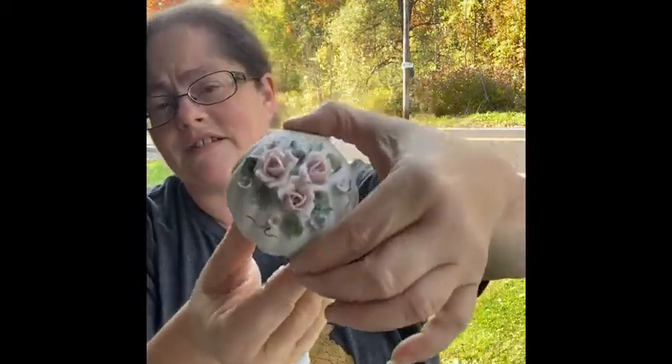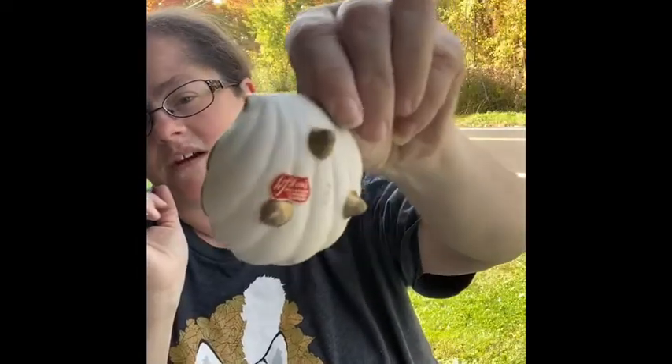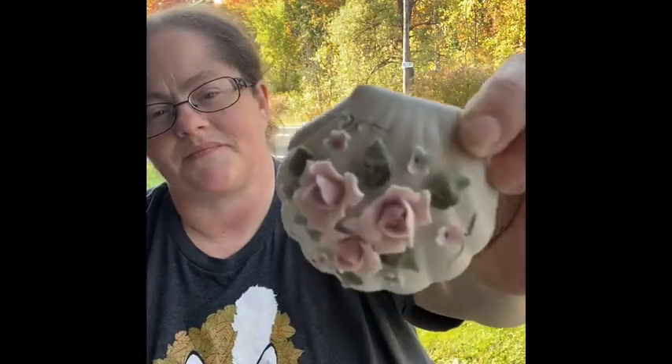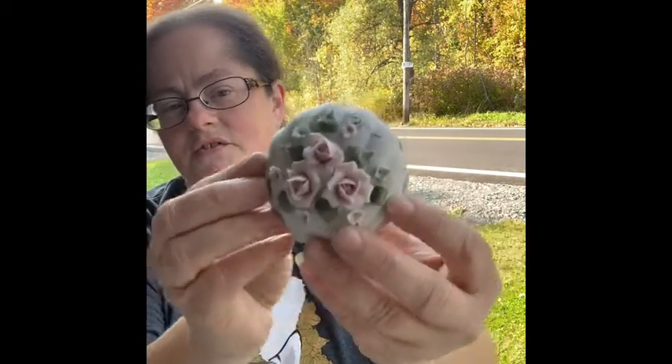I found another Lefton — this one was at one of the thrift stores. It's such a cute little seashell. On the bottom it has the three feet, the Lefton mark, and the numbers. This is the top, and this one seemed to fare a little better than the egg cup — the flowers held up better. It's a very beautiful nice little trinket box.